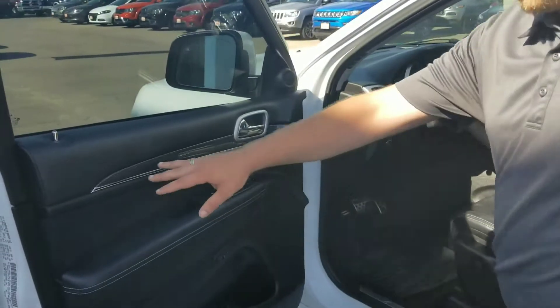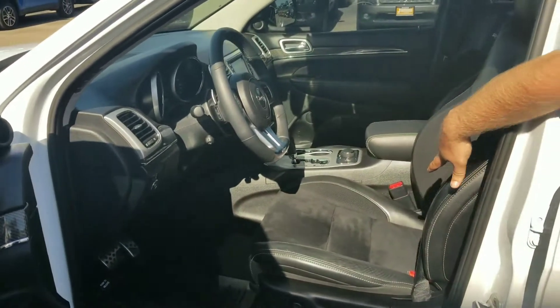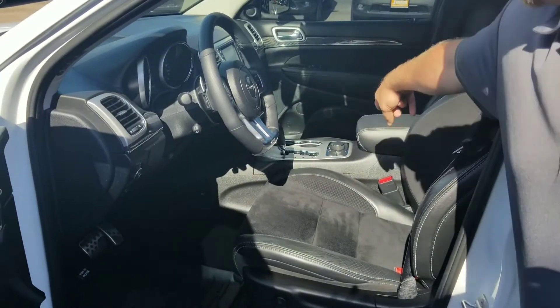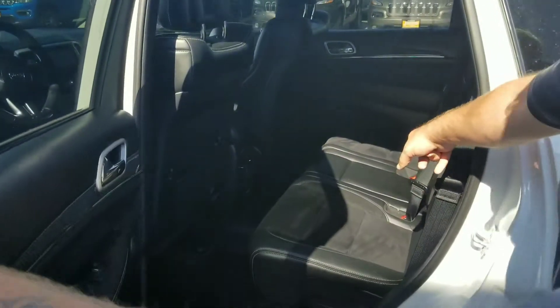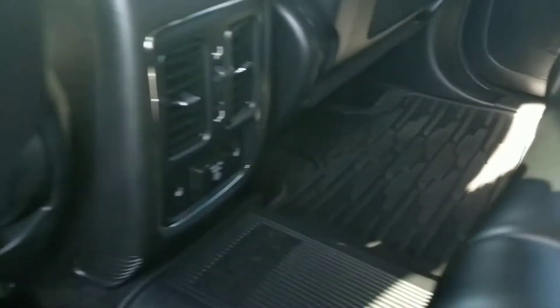You got the carbon fiber accents here, you got the leather heated and cooled seats with the suede inserts on them, sport mode, track mode. And then you go to the back seat here — heated rear seats also. You do have your 115 outlet down there for the long trips.